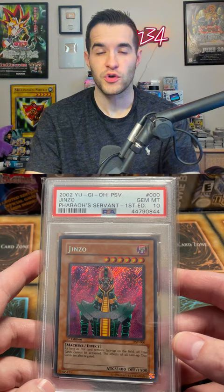At number 4 I have the Jinzo from Pharaoh's Servant 1st Edition. This is one of the most iconic secret rares in all of the original series, and this card goes for about $5,000.